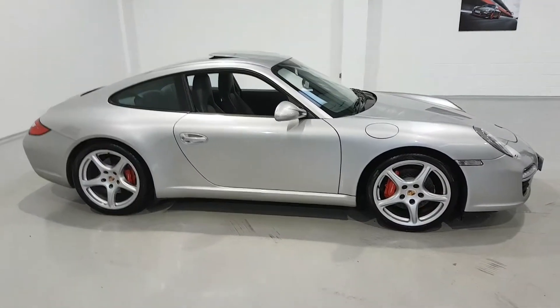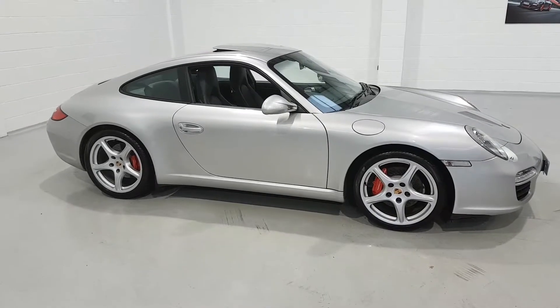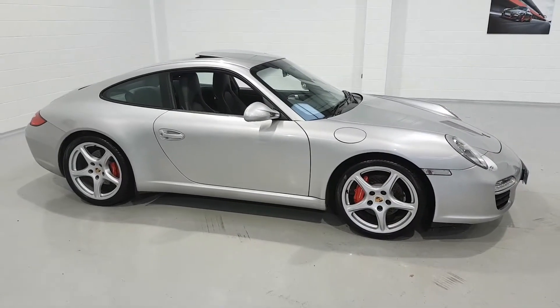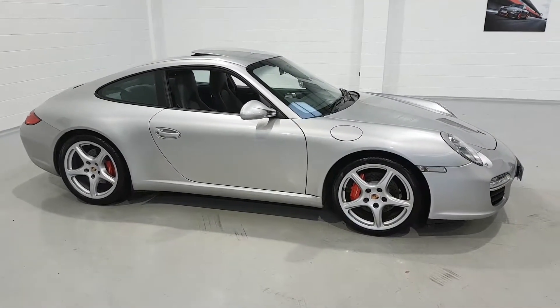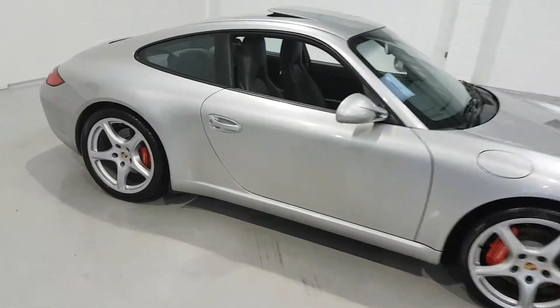Hello and welcome to York's Classic Porsche and our video walk round of this 2010 registered second generation C2S PDK 911 Coupe, presented in metallic arctic silver.